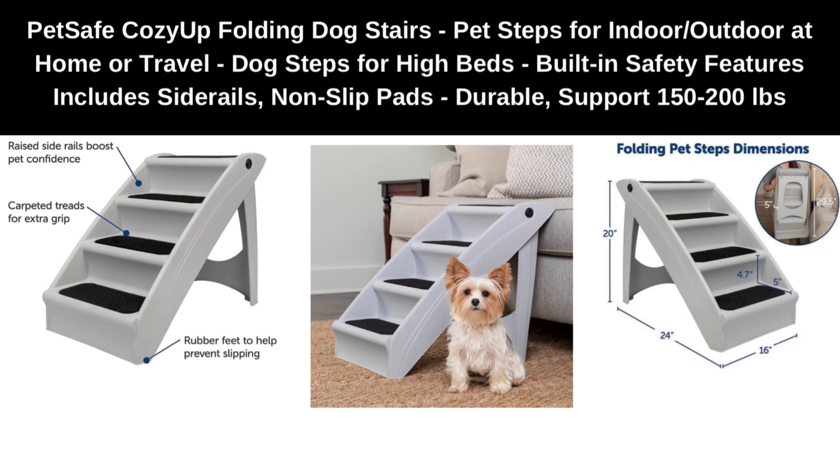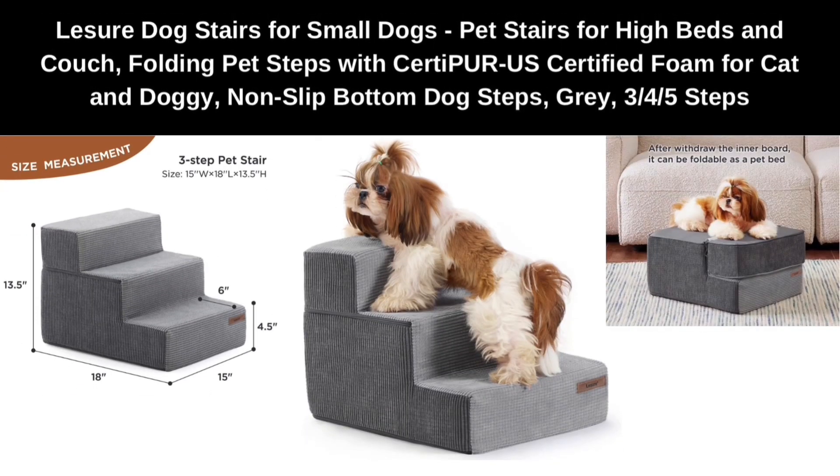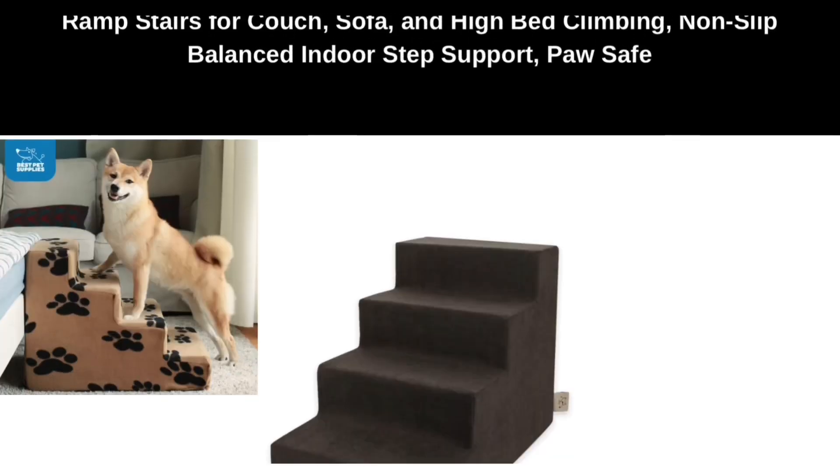Number two: Lesure Dog Stairs for small dogs — pet stairs for high beds and couch, folding pet steps with CertiPUR-US certified foam for cats and dogs, non-slip bottom, dog steps in gray.